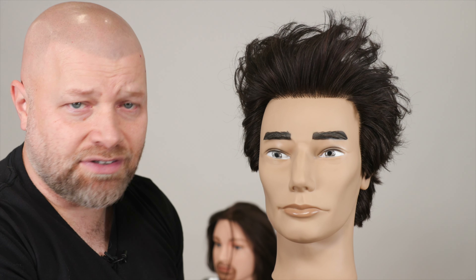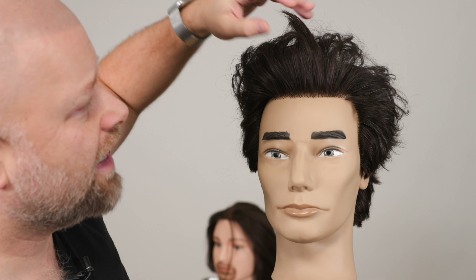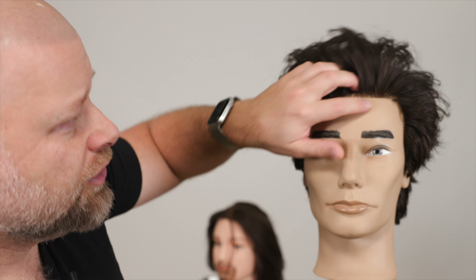It literally took me about 10 seconds and look — there's definitely some volume there. Just using my hands, a little bit of Tidal Wave, and that gave it the support. It's like trying to lose weight without the right diet — you have to use the right tools, whether it's your hand, a blow dryer, a brush, or the right product, to get the results you need. Yes, you can get volume on longer hair.